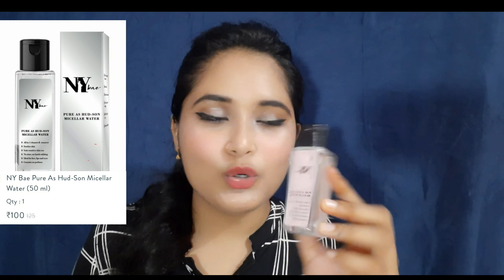The next product is a crayon lipstick - Bella Vaste. It is a very beloved shade - dark pink and red. The price is not mentioned here but you will see it on screen. The next product is NY Bae Micellar Water. I already have a good white makeup cleanser lotion so I wanted to try something different. The outer packaging is silver colored.